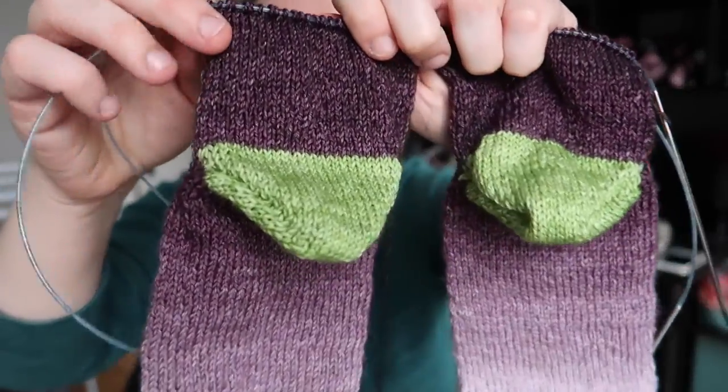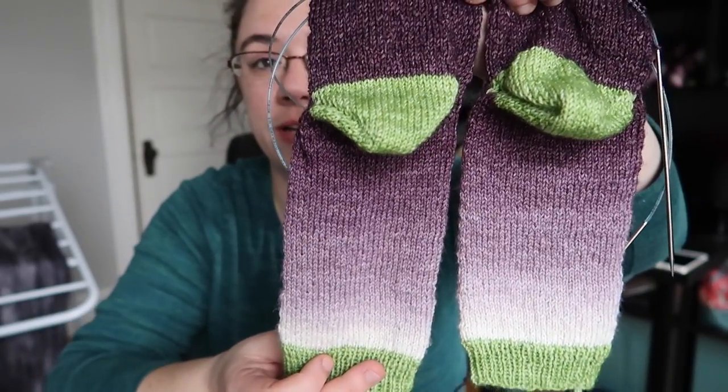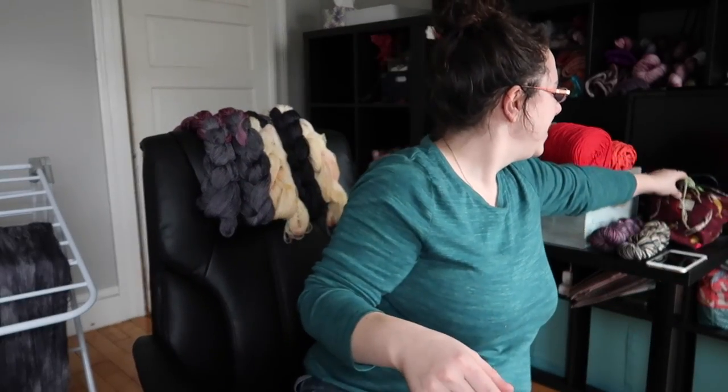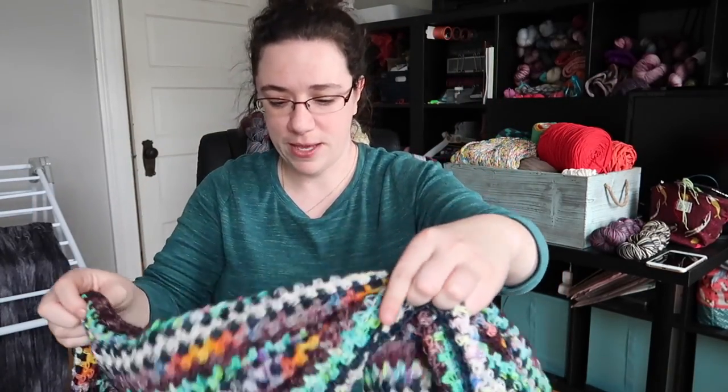I'm hoping these will be done in the next week or so. I really just want to get these off my needles and wear them. These are in my Casual Fashion Queen bag, on size one Addi Rockets, 60 stitches, cuffed down, two-at-a-time magic loop method — Fish Lips Kiss Heel.